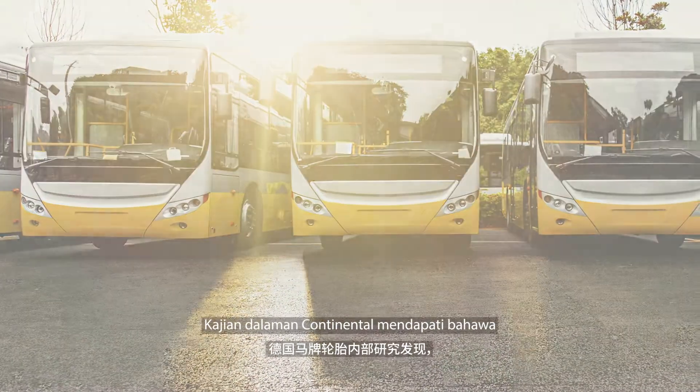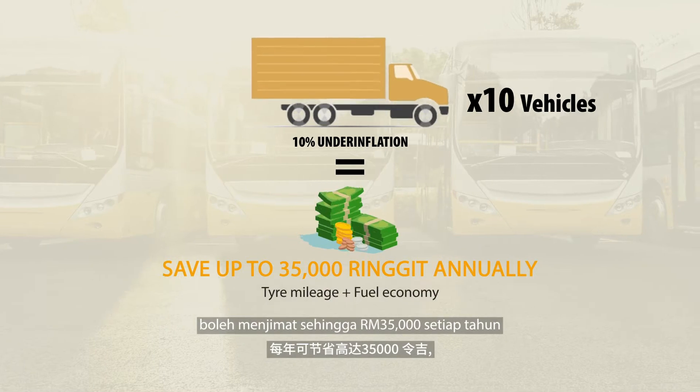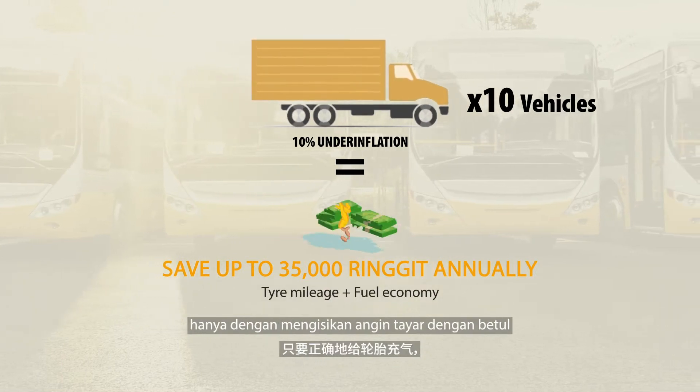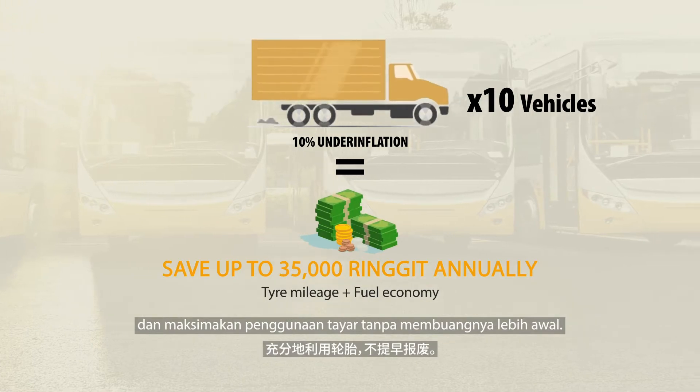Continental's internal studies have found that a fleet of 10 vehicles can save up to 35,000 ringgit annually just by inflating the tires correctly and by making full use of the tires without scrapping them early.